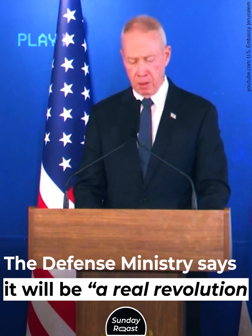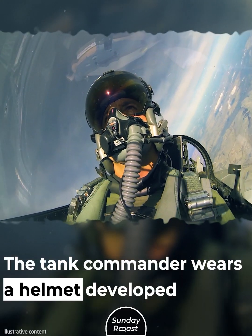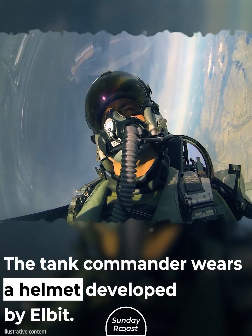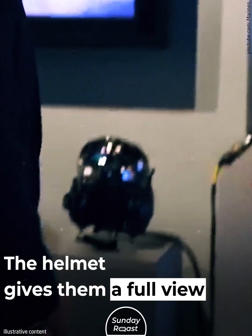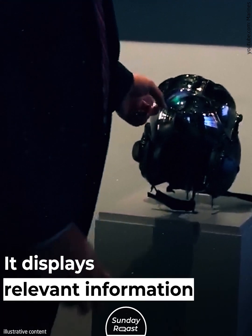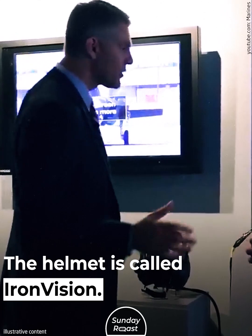The Defense Ministry says it will be a real revolution on the battlefield. The tank commander wears a helmet developed by Elbit, similar to a fighter pilot's helmet. It gives them a full view of their surroundings and displays relevant information about the ongoing fighting. The helmet is called Iron Vision.